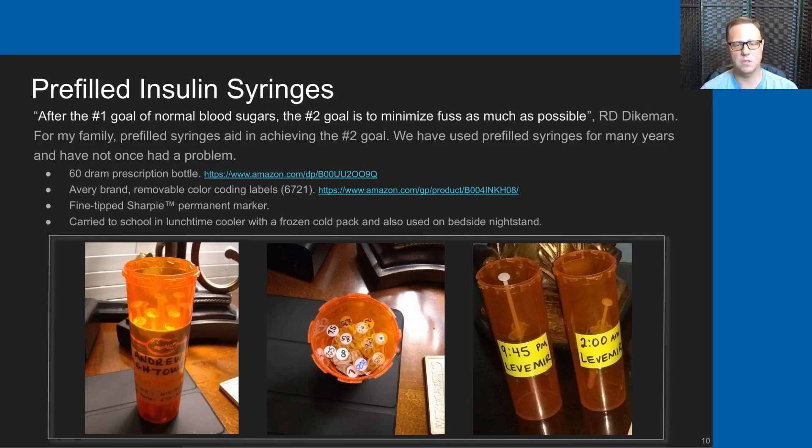We also give my son Levemir through the night. He takes three doses of Levemir a day: 7 a.m. is his daytime dose, and then 9:45 p.m. and 2 a.m. are his other two doses. For many years, we sat 60 DRAM bottles beside his bed on a nightstand, labeled 9:45 p.m. and 2 a.m., and that worked quite well.